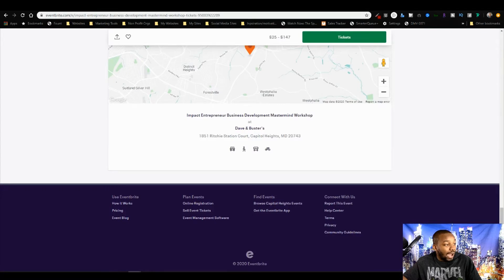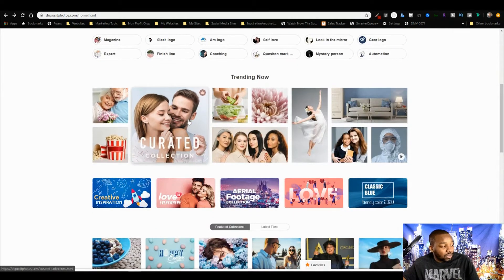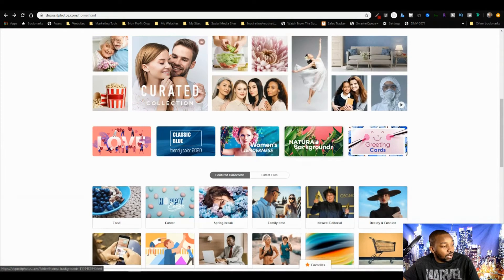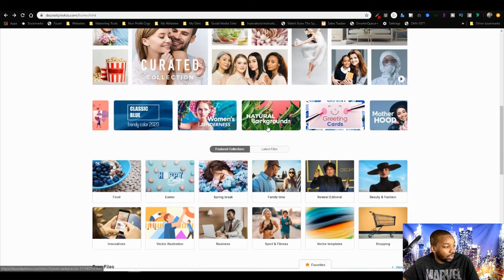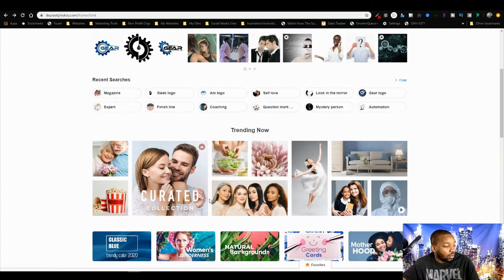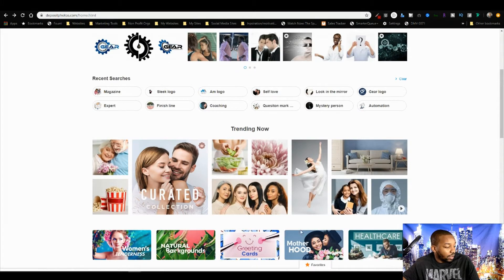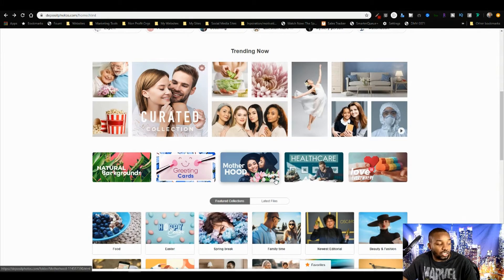iStock is kind of in the middle — they have some good-looking images, with collections like aerial shots, natural backgrounds, healthcare, greeting cards, and more. I like how they set it up with organized collections, which is actually pretty useful.